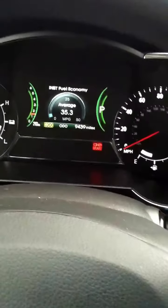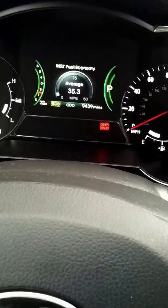Green Living Guy here. We're with the Kia Optima Hybrid getting 35 miles per gallon in the winter. As you can see, it's snow, snow, snow. Got my Yankees hat on — that's how cold it is.